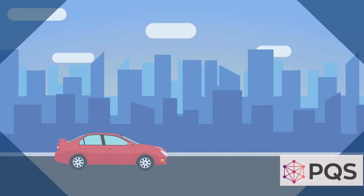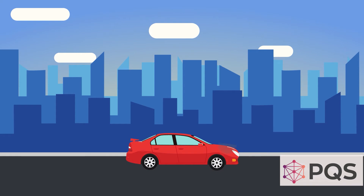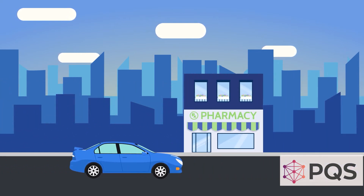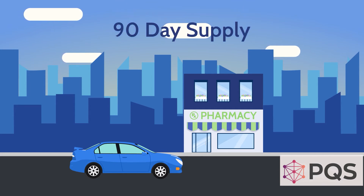But what about patients who have transportation problems or rely on a caregiver to pick up their scripts? Fewer visits to your pharmacy would be more convenient. A 90-day supply may work well for those patients.